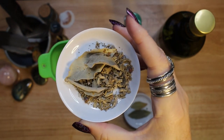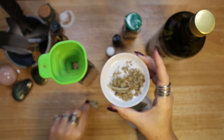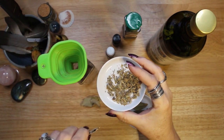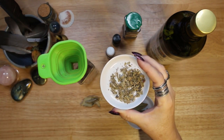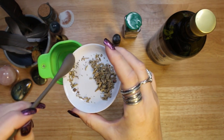The third ingredient is Sage. Sage is a powerful magical herb which has been used for hundreds of years as a cleansing and purifying herb. Its magical energies make it a great choice for protection spells and also powerful when used in money and abundance spells.